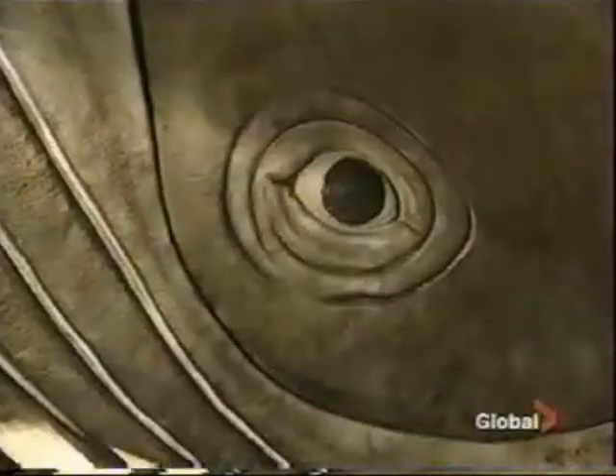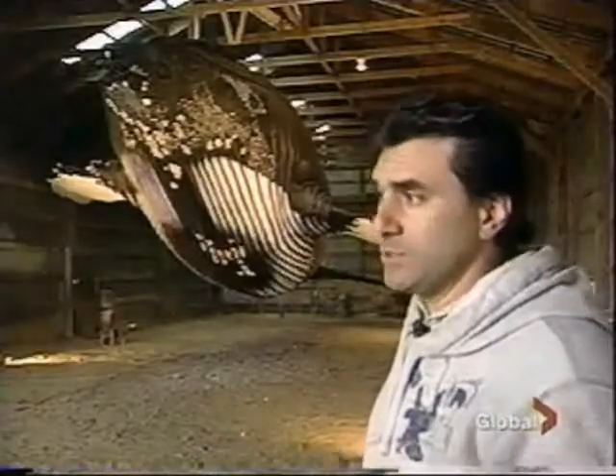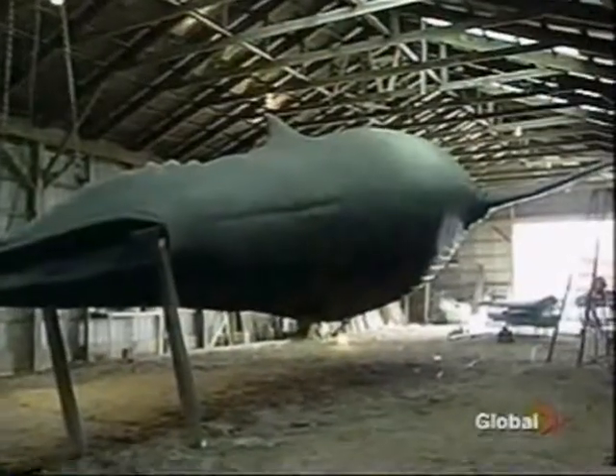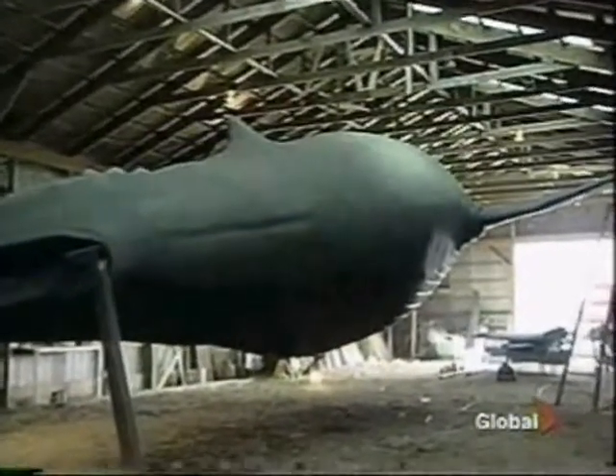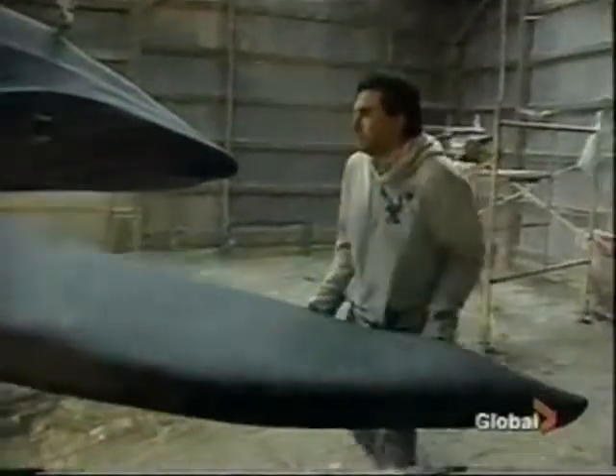Perhaps the toughest part of the journey will be the beginning, as they try to fit the whale through the opening of the barn. The one issue is that there's only a two-inch clearance from the top of the whale and the door entrance. So we might have to let down some tires to get it out of here. And hopefully this will be the tale of the big one that got away.